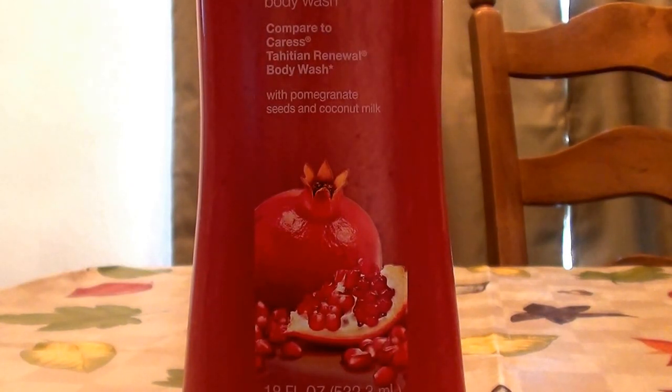Hello everybody out here on YouTube, it is I here with Beautiful Beauty. Going to be doing a product review, talking about skin care and bath care today.